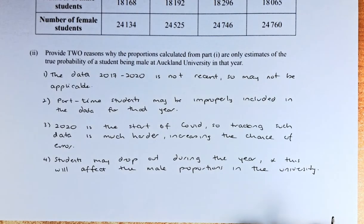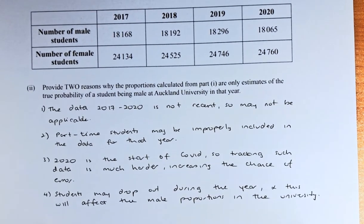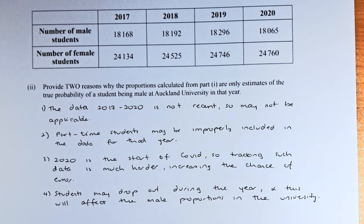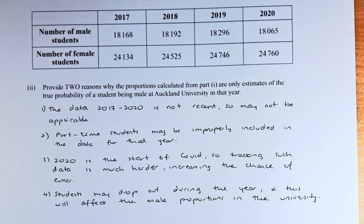Part 2 is another merit question. Provide two reasons why the proportions calculated in part 1 are only estimates of the true probability of students being male at Auckland University in that year. We are going to give you four reasons, but you only need two.